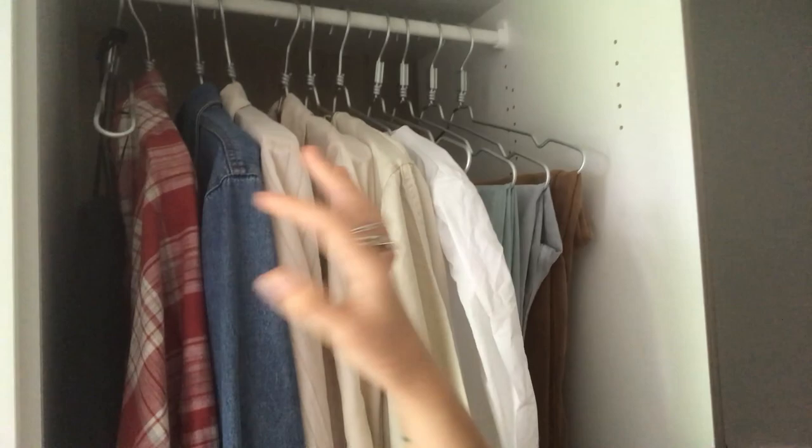Moving on to the shirt section — I have very few left. They're all basically beige plains. There's a classic denim shirt, an over-jacket thing, and one summer off-the-shoulder top. But the main deal is it turns out I really like basic neutral-coloured shirts. That's what I want to wear all the time.